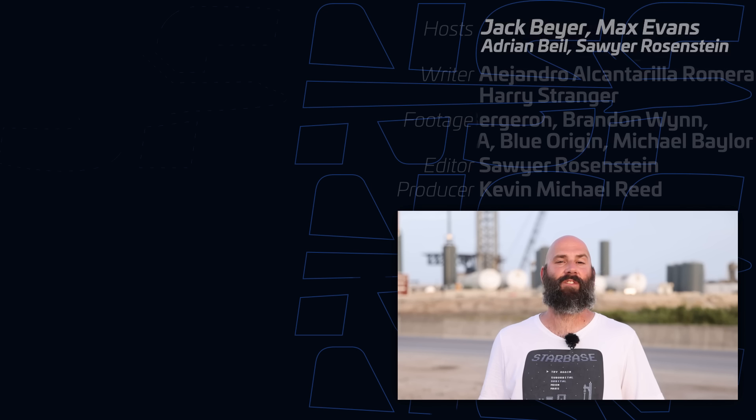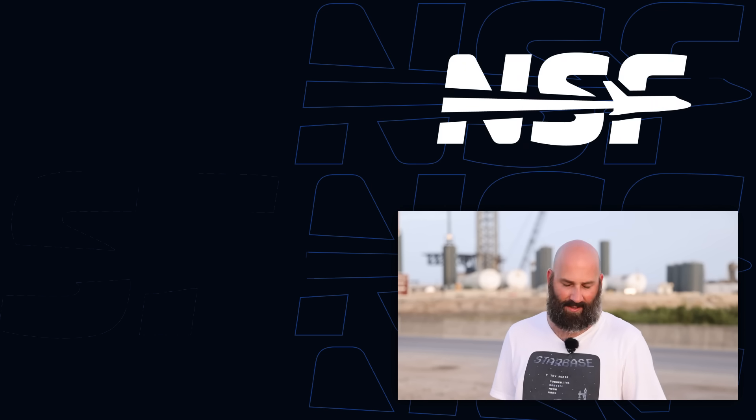All right, that's it for this video. Thanks for watching, and don't forget — be excellent to each other.